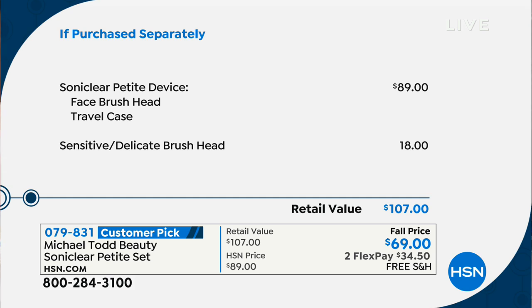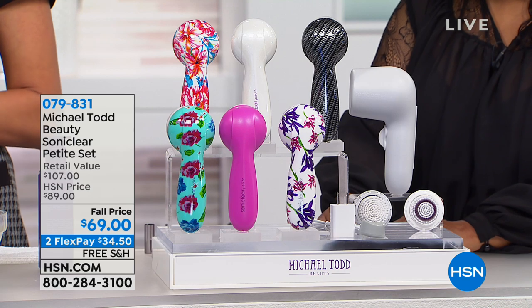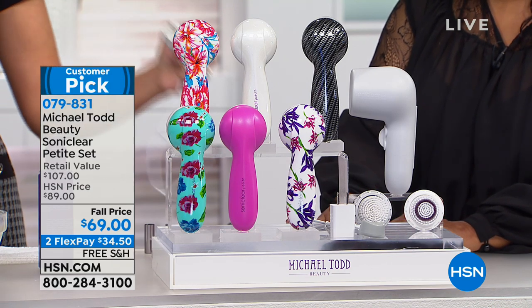You not only get the face brush head and the travel case, but also the brush head — a retail value of $107. Our fall price today is two credit card payments of $34.50 with free shipping and handling.